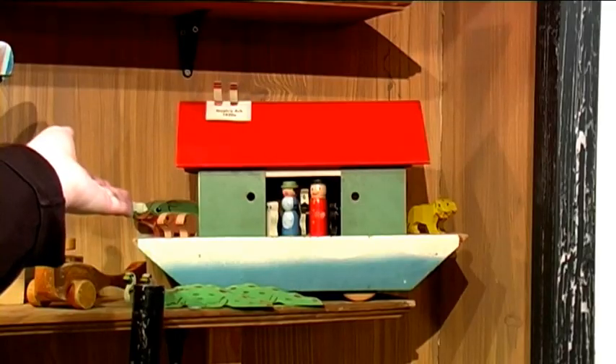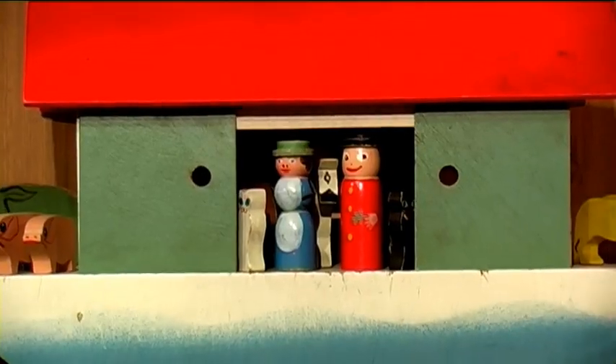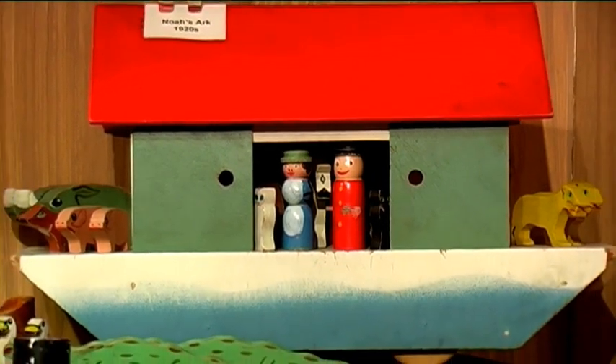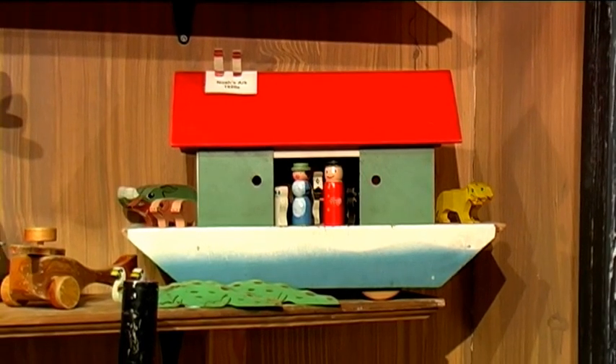During the Victorian era, the only toys you could play with on a Sunday had to have a religious story behind them. So items like the Noah's Ark would have been a toy that you could play with. You would not have been able to play with things like dolls, board games, or any other type of toy. This Noah's Ark happens to be from the 1920s but it still holds the same stories behind it.